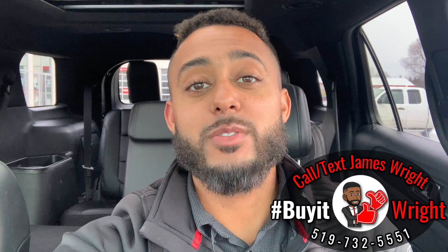Thank you for watching. For more information on this vehicle or any other car on the lot, feel free to call or text me direct on my cell — I'd really appreciate it. My number is right here at the bottom: 519-732-5551. Again, my name is Jimmy Wright.